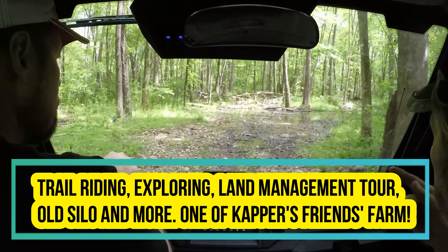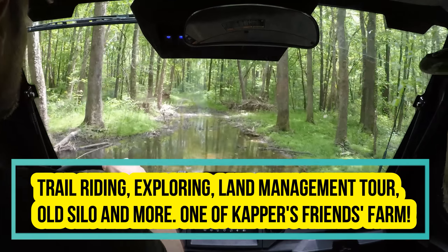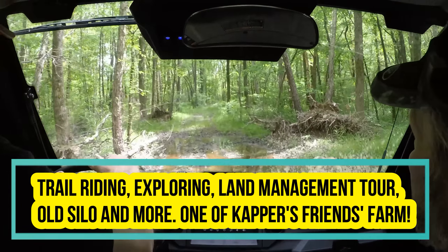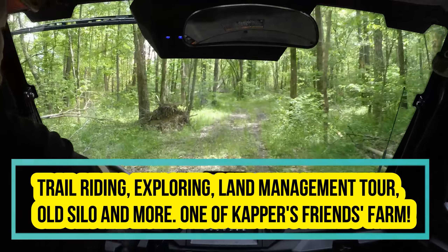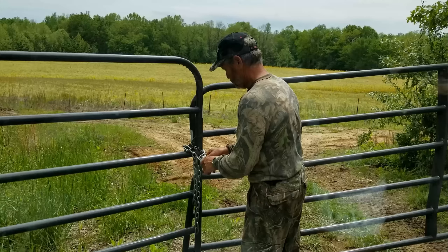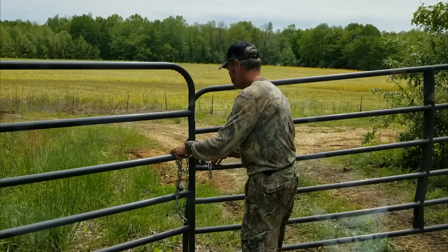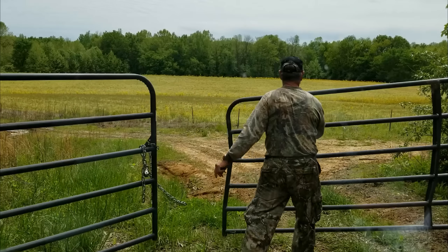You're going to like this little food plot right through there. It'll be dry as a bone here in a few months. Taking a ride around Mark's farm here. Beautiful, beautiful area. This will be fun.